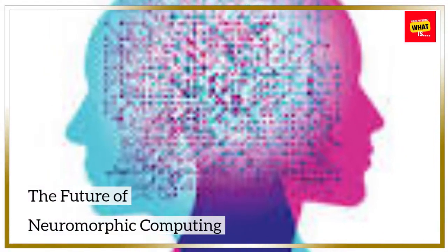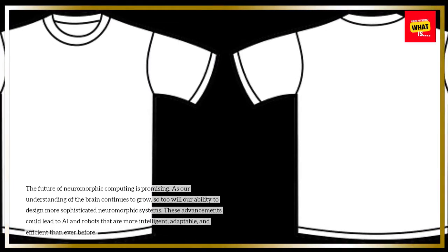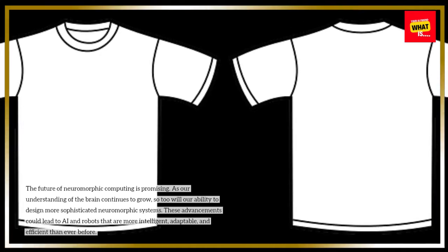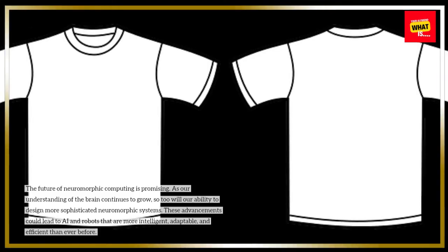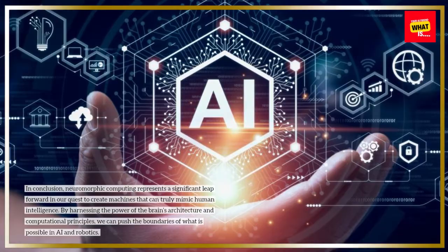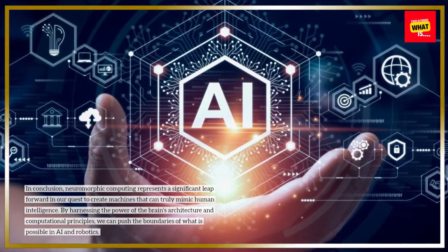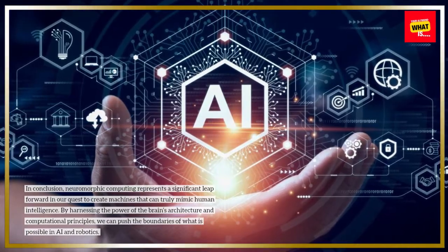The future of neuromorphic computing is promising. As our understanding of the brain continues to grow, so too will our ability to design more sophisticated neuromorphic systems. These advancements could lead to AI and robots that are more intelligent, adaptable, and efficient than ever before. In conclusion, neuromorphic computing represents a significant leap forward in our quest to create machines that can truly mimic human intelligence. By harnessing the power of the brain's architecture and computational principles, we can push the boundaries of what is possible in AI and robotics.